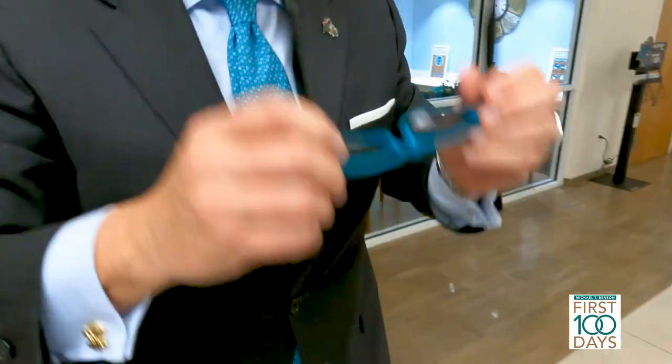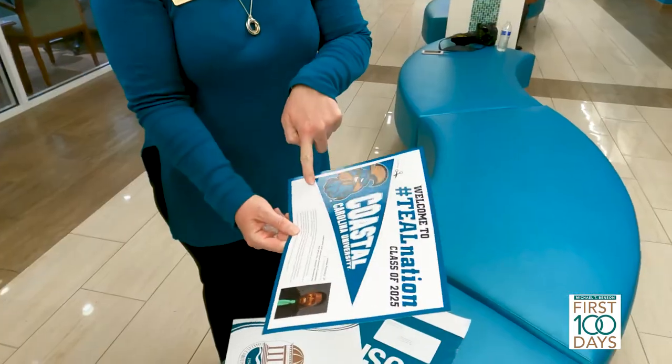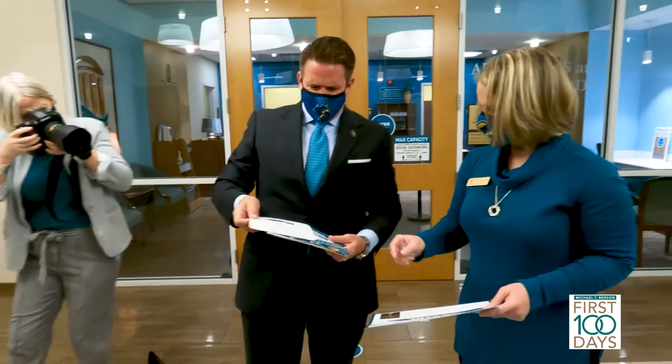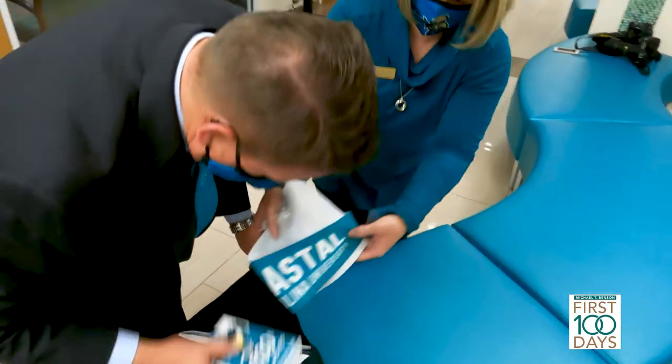I think he was impressed, number one, that the work was done in house. The banner and the sunglasses and all the other elements of the packet were really cool. If I were a 17 or 18-year-old student and I got that in the mailbox, it makes you feel like you're part of something.